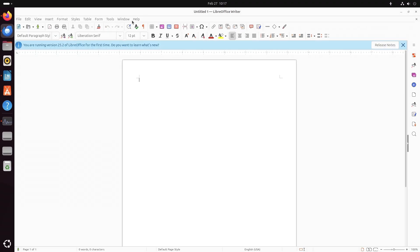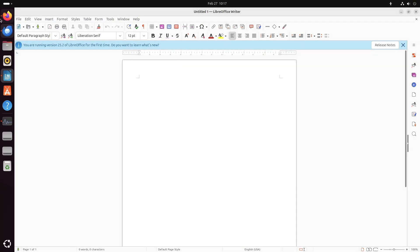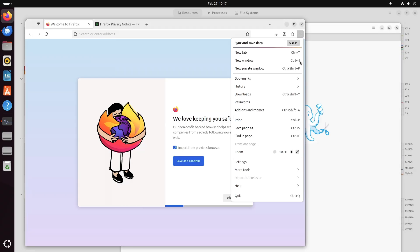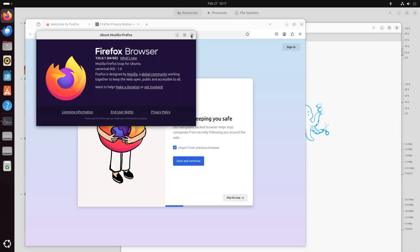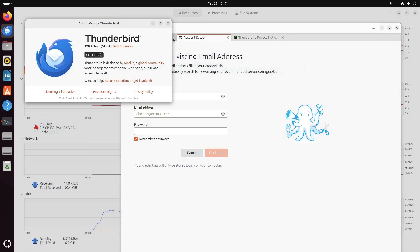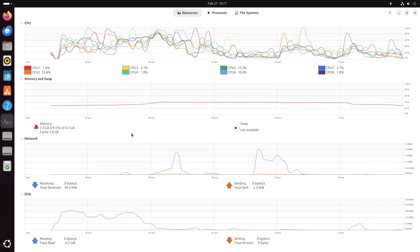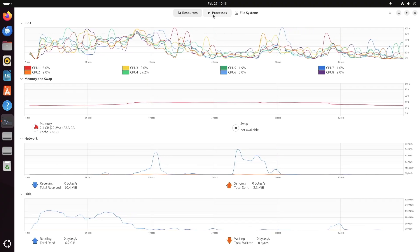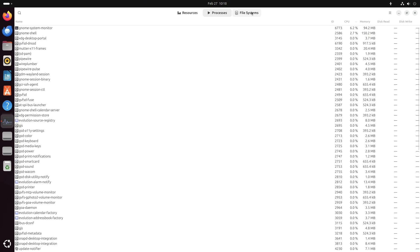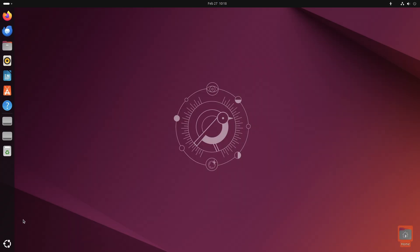Finally, the conclusion. Ubuntu 25.04, Plucky Puffin, is shaping up to be an impressive release for both enthusiasts and professionals, with major improvements in installation, kernel performance, user interface design, and overall system functionality. It's an exciting glimpse into the future of Ubuntu. Whether you are looking to experiment with cutting-edge features or simply want to stay ahead of the curve, this release is worth keeping an eye on.